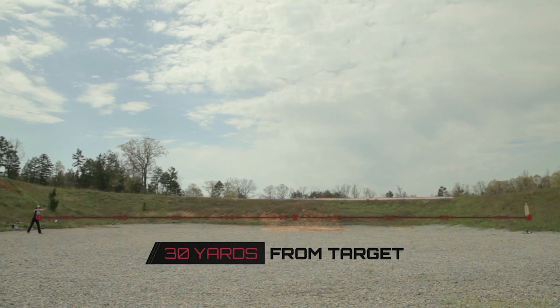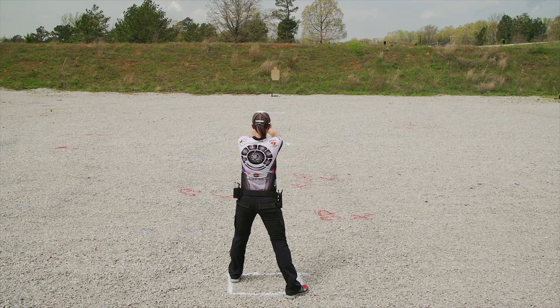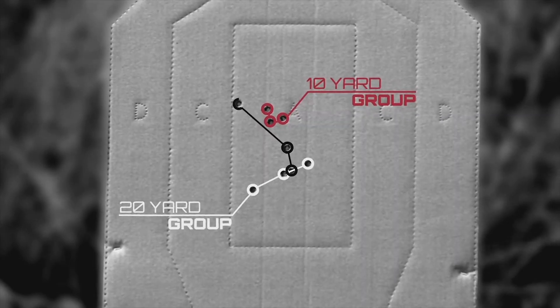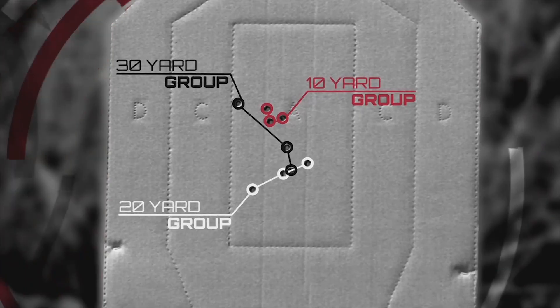At 30 yards, Jesse hits the body of the target but does not have a tight group. As a shooter moves away from the target, their groupings become more spread out. The margin of error increases at further distances, which decreases a shooter's chance of hitting the bullseye.